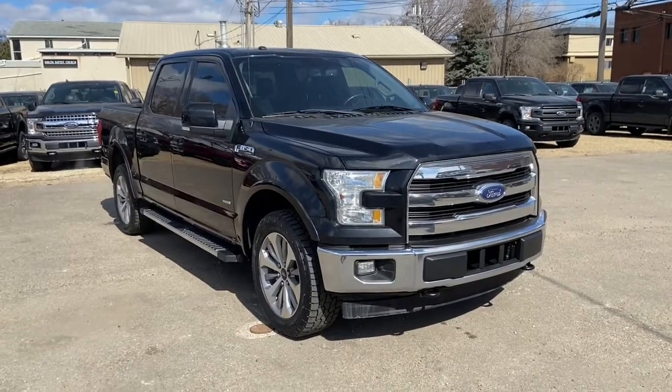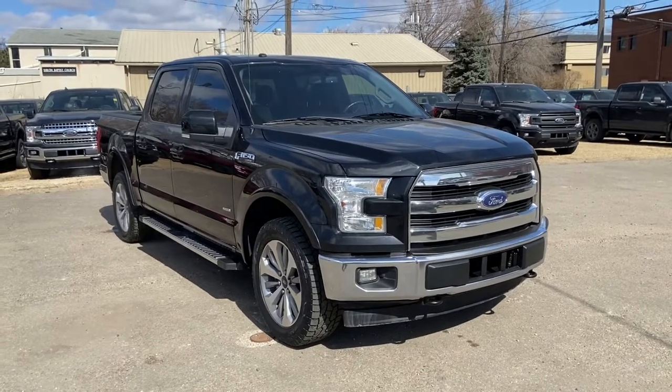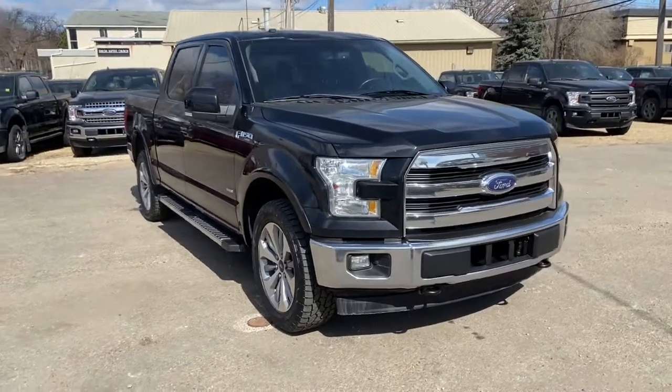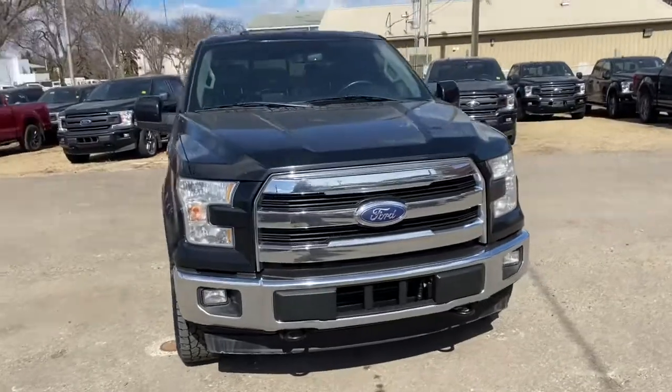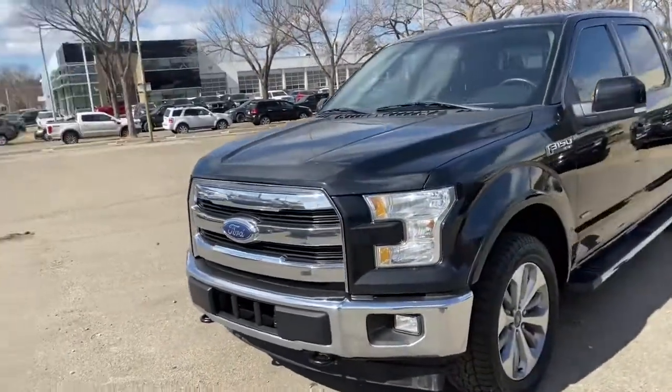Hey, it's Lindsay again at Waterloo Ford Lincoln. Today I'm showing you this 2017 Ford F-150 Lariat in black. This F-150 has the 3.5 litre V6 EcoBoost engine with automatic transmission and four-wheel drive.